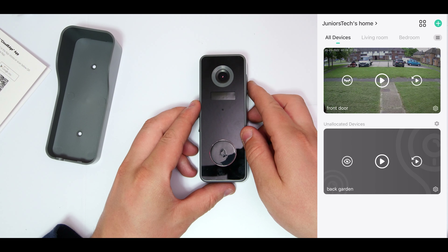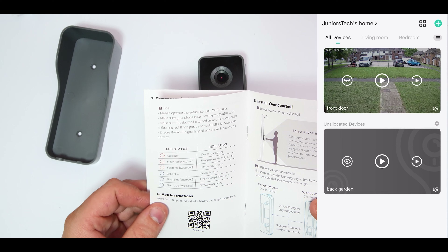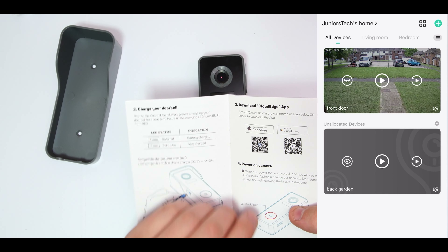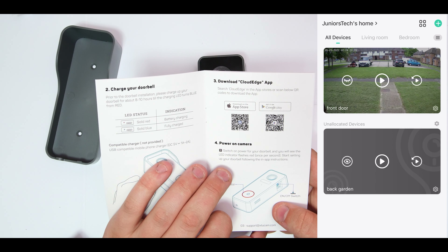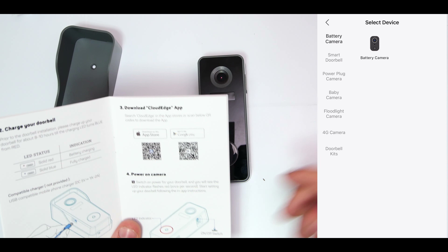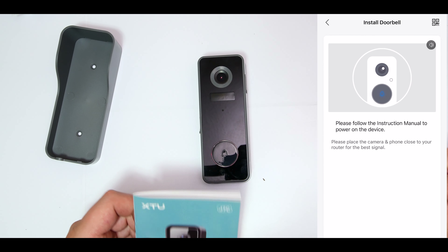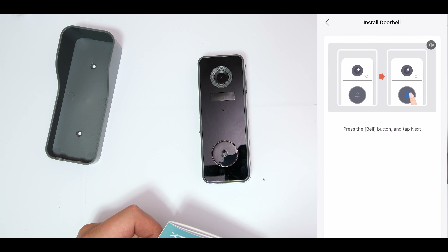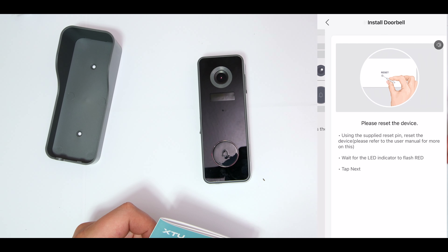I'm going to turn the device on now - it's giving an indication that it's turning on. I'll follow the instructions to connect it to my phone. You have to download the Cloud Edge app, scan the QR codes if needed, switch on the doorbell, and you'll see an LED indicator flashing - which we can see right there. I'll go into 'Add a Device' on my phone, select 'Smart Video Doorbell', confirm the device has power, and click next, then press the bell button.